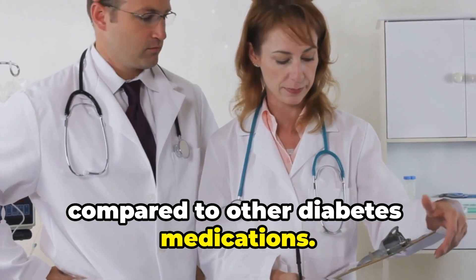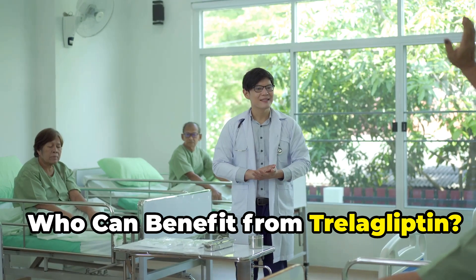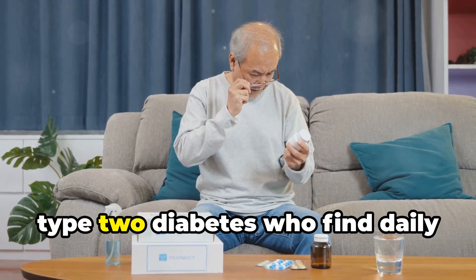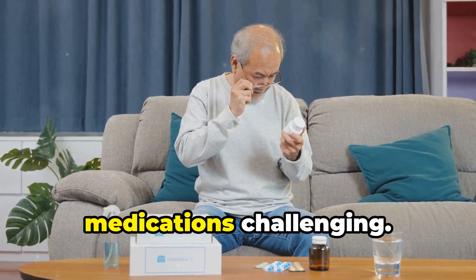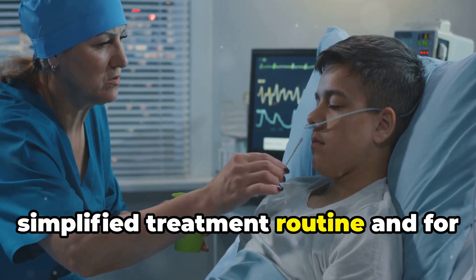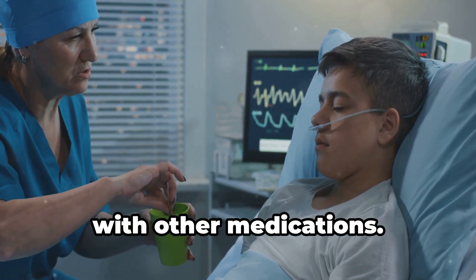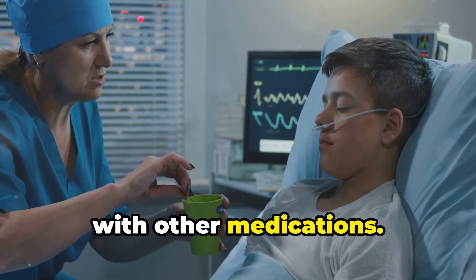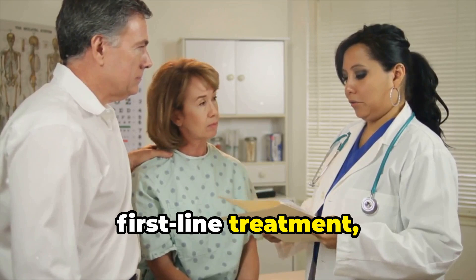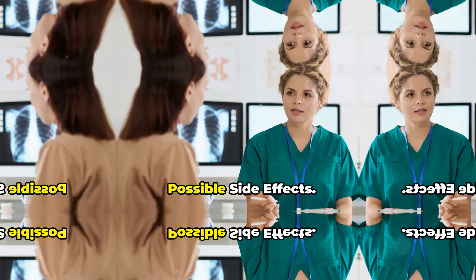Who can benefit from Trelagliptin? It is suitable for adults with type 2 diabetes who find daily medications challenging. It's also ideal for those who seek a simplified treatment routine and for individuals who experience side effects with other medications. While Trelagliptin is not typically the first-line treatment, it is valuable when other options are ineffective or cause issues.